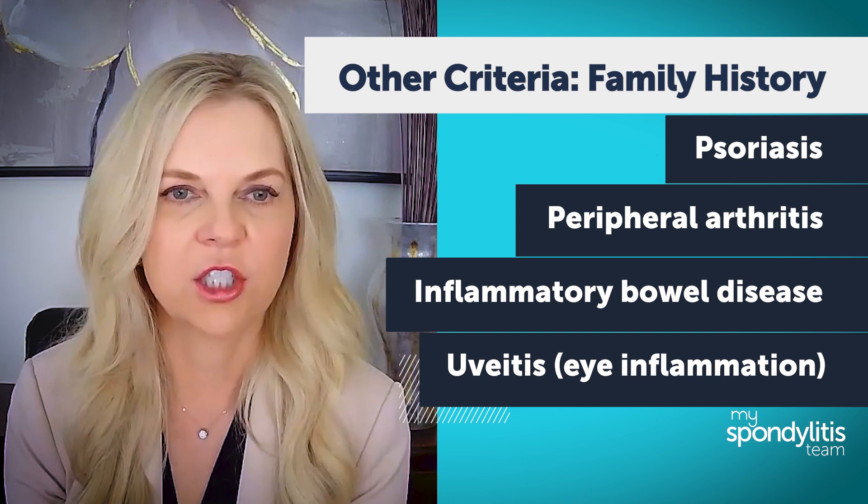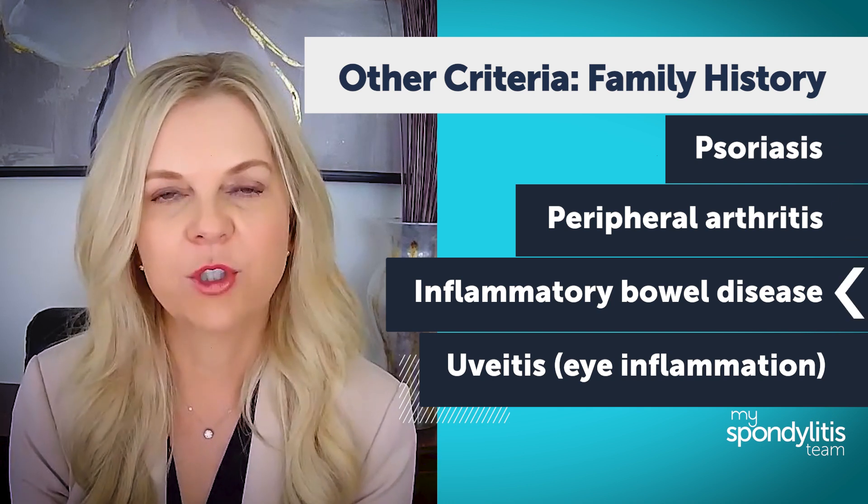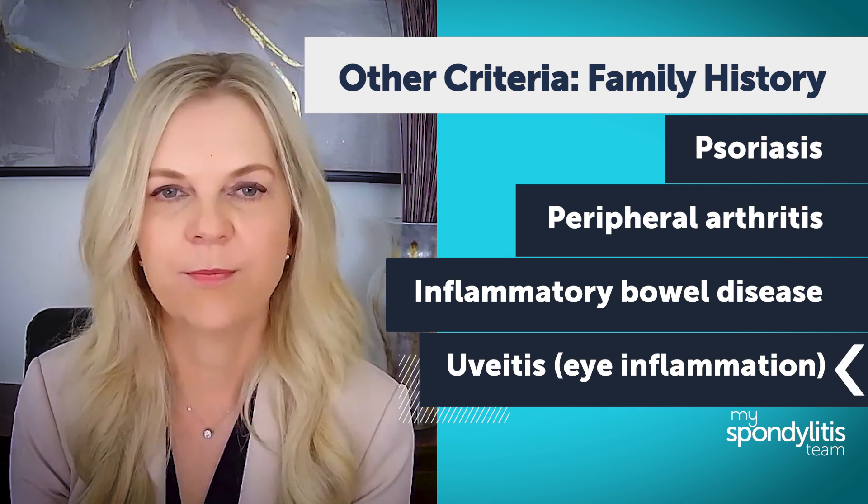There are additional criteria that we talk about, like family history of conditions like psoriasis, peripheral arthritis, inflammatory bowel disease, and uveitis, which is inflammation of the eye.